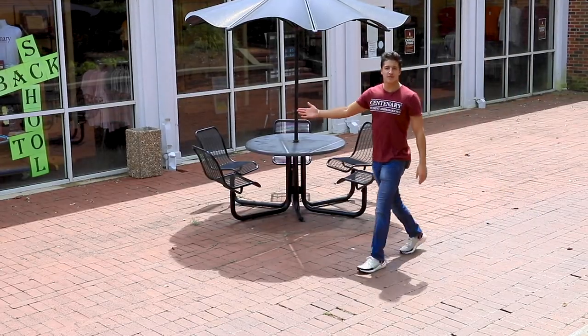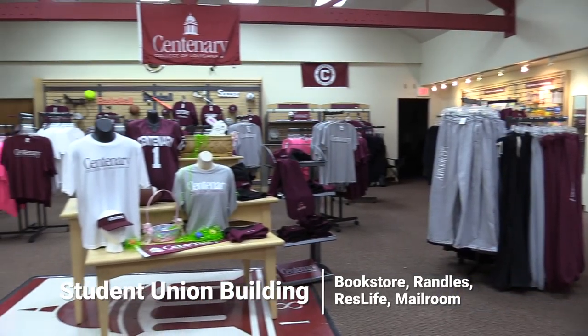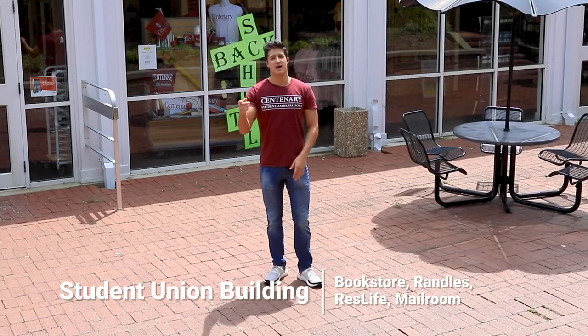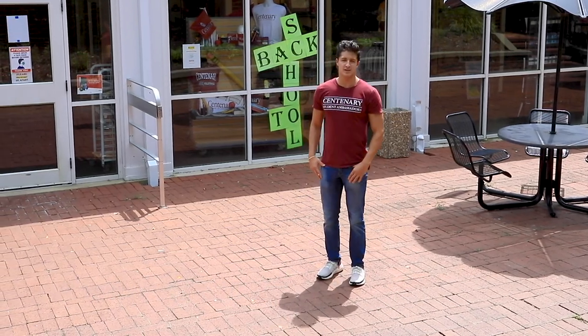Here's our Centenary bookstore, home to all of our neat Centenary swag. We've got everything from license plates to polos to jackets and other trinkets. Our college textbooks can be purchased on our e-campus bookstore with prices comparable to Amazon and Chegg.